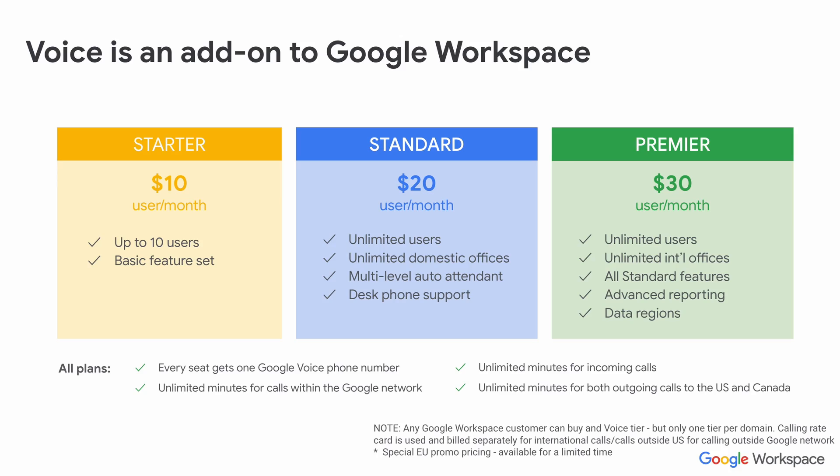You also get multi-level auto attendant in Standard. The auto attendant feature allows you to have dial one for sales, two for support, three for accounts, etc., and you can set that up with multiple levels within the Google Voice system. You also have desk phone support. For the Premier tier, the primary difference is that you can have international offices — a phone number in another country where Google Voice is available. You've got advanced reporting and data regions, which is important to a lot of customers. Google has also recently announced that for most European countries, calls to landlines and mobiles are going to be included in your Google Voice plan.